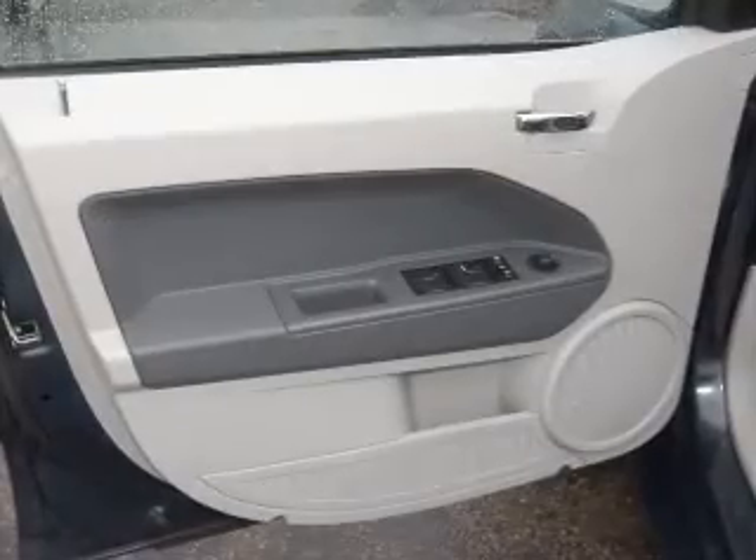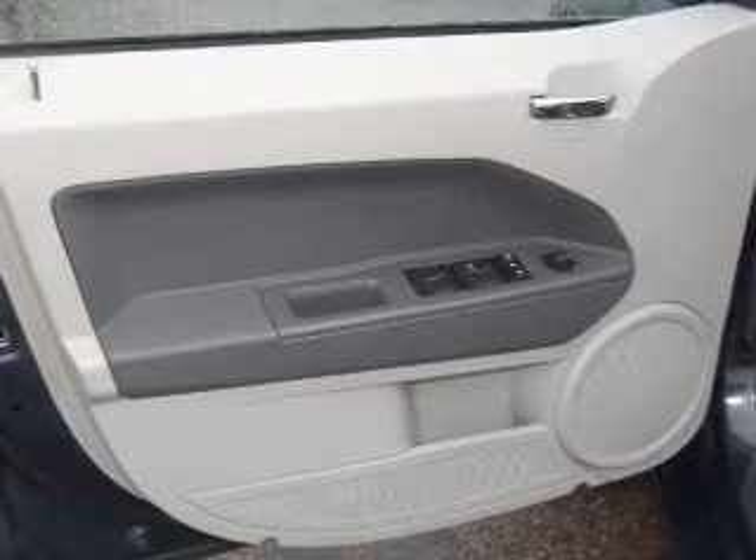Digital Audio Input, In-Dash Single CD Player, AM-FM Satellite Radio.